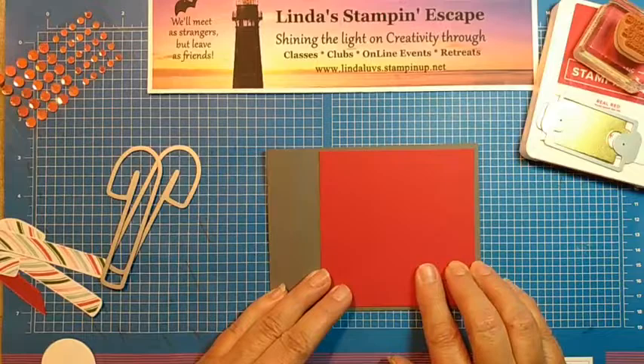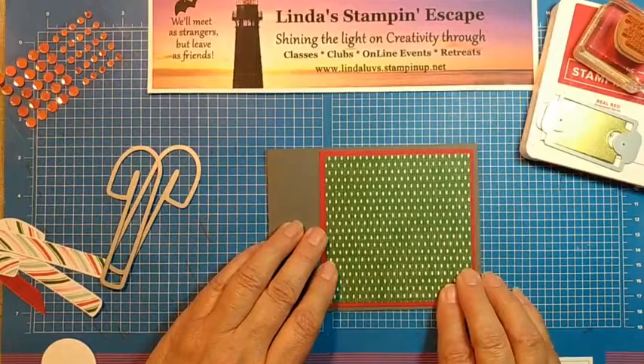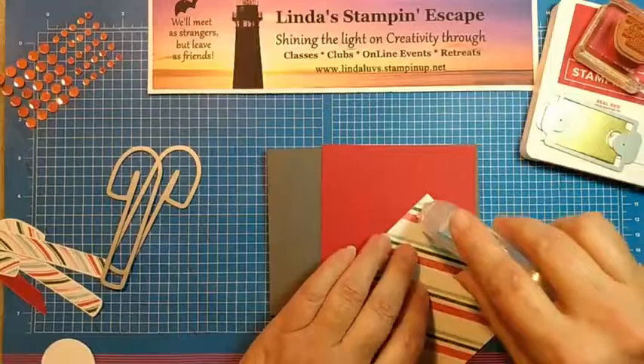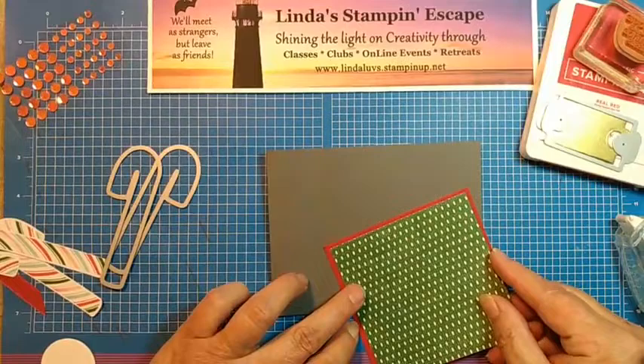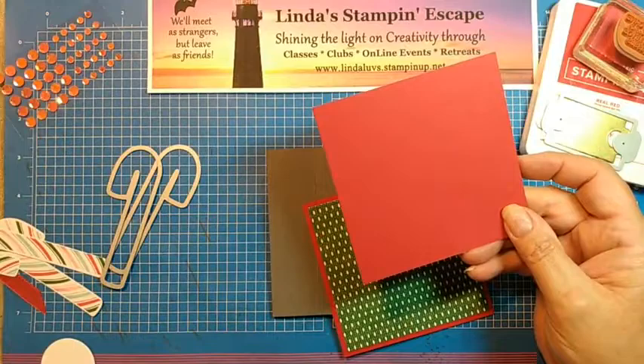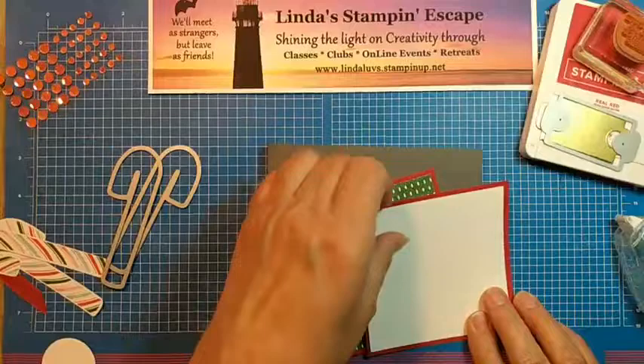Your stamp area will be three and three quarters by three and three quarters. So our red is going to be the four by four mat, and then we are going to use designer series paper from our suite that is three and three quarters by three and three quarters. I'm going to stick with just the plain green and really pop out some Christmas colors here. I also cut another four by four and three and three quarters by three and three quarters for the inside, so that way we don't get our card stocks mixed up.